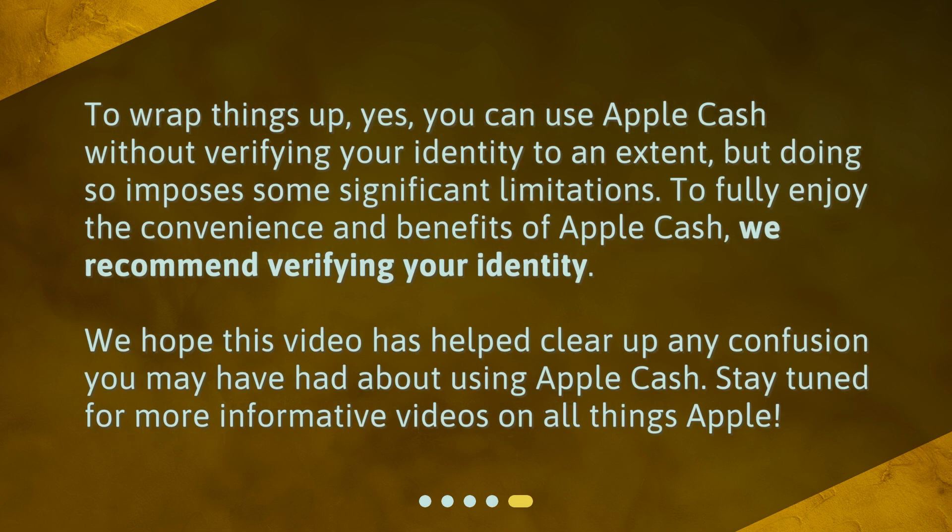To wrap things up — yes, you can use Apple Cash without verifying your identity to an extent, but doing so imposes some significant limitations. To fully enjoy the convenience and benefits of Apple Cash, we recommend verifying your identity. We hope this video has helped clear up any confusion you may have had about using Apple Cash. Stay tuned for more informative videos on all things Apple.